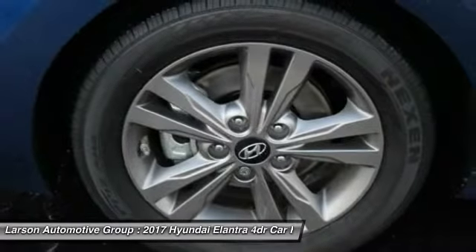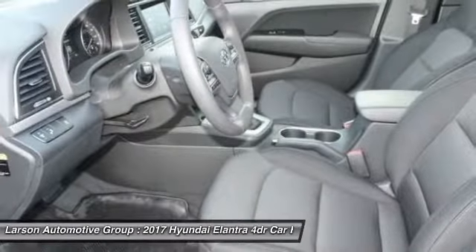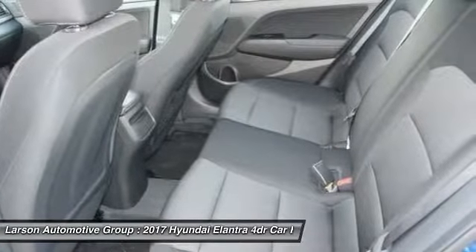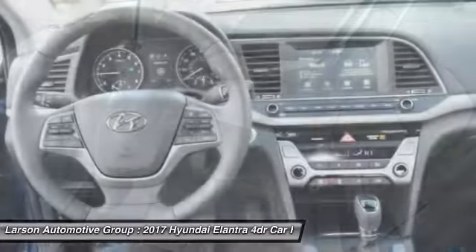Adjustable steering wheel, driver airbag, FWD, AM-FM stereo radio, rear defrost. This beauty will make even your house keys jealous. Drive it today.